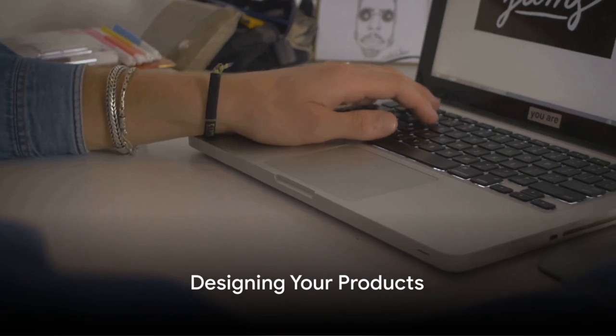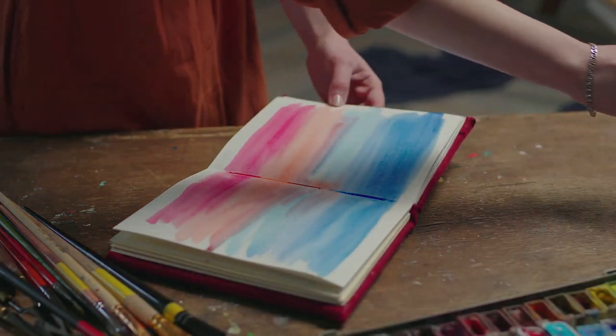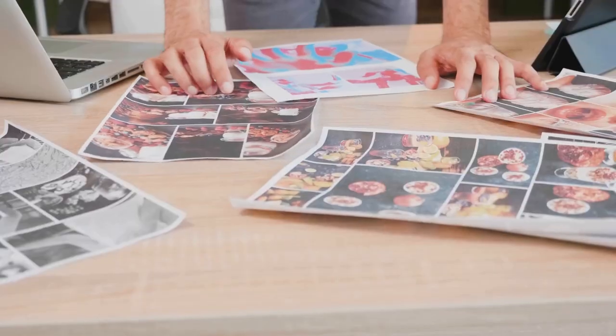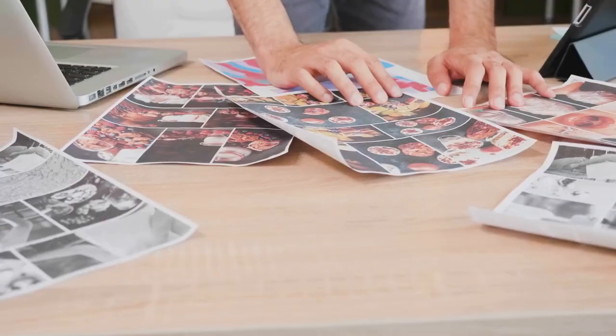Let's begin with the design. The beauty of print-on-demand is that it allows you to express your creativity. You can create unique designs inspired by your interests, the latest trends, or something entirely original. The key is to ensure your designs are high quality and appealing to your target audience.